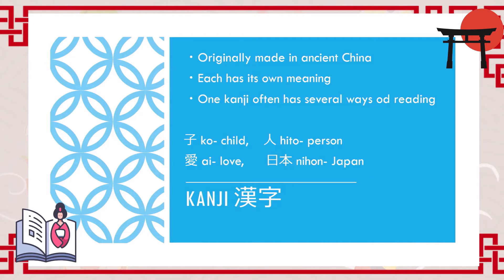Very often, one kanji has several ways of reading or pronunciation. The precise number of kanji is almost incalculable, but for example, in Japanese elementary school, children are expected to learn about 1,000 kanji. Very interestingly, some kanji looks like what they mean. For example, here we have one kanji pronounced as 'ko', and this means 'child'.